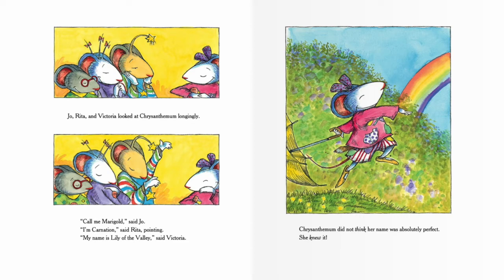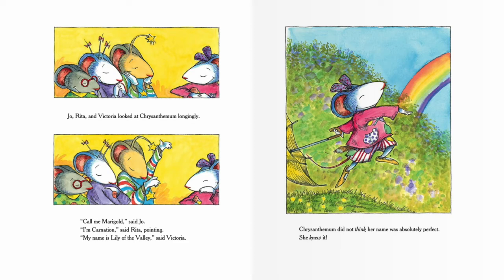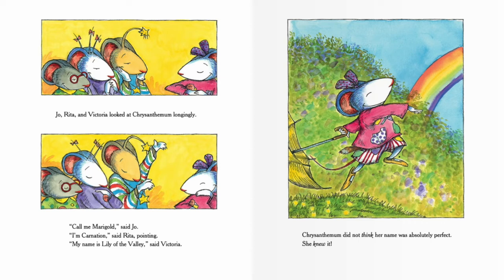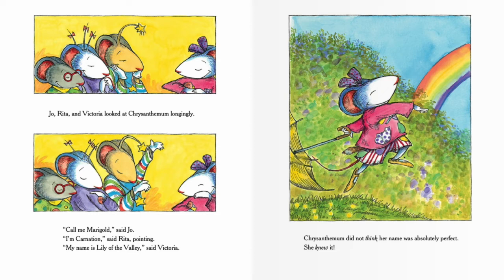Joe, Rita, and Victoria looked at Chrysanthemum longingly. 'Call me Marigold,' said Joe. 'I'm Carnation,' said Rita. 'My name is Lily of the Valley,' said Victoria. Chrysanthemum did not think her name was absolutely perfect — she knew it. Wasn't that a great story? Thank you for joining me today. I hope you all have a great rest of your day and I'll see you next time — bye now!